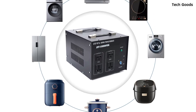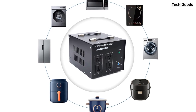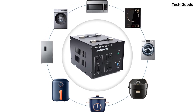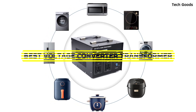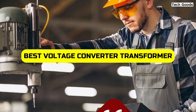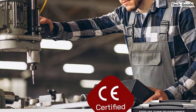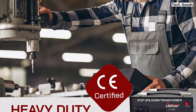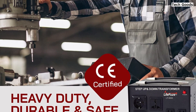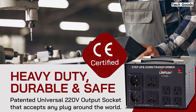Hey there! Are you tired of dealing with voltage incompatibilities while traveling or using electronic devices from different regions? Well, you've come to the right place because today we're discussing the best voltage converter transformers of 2023. In this video, we'll take a closer look at the top performing models that are efficient, reliable, and versatile. So whether you're planning a trip overseas or simply need to power up your gadgets, we've got you covered. Let's get started.